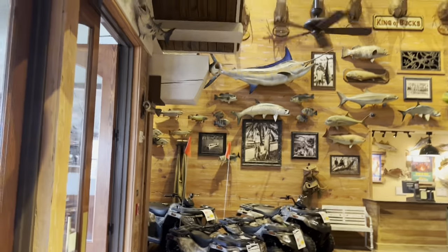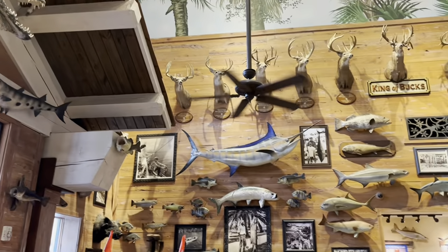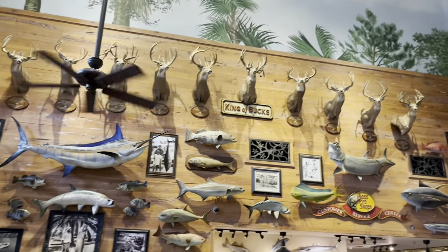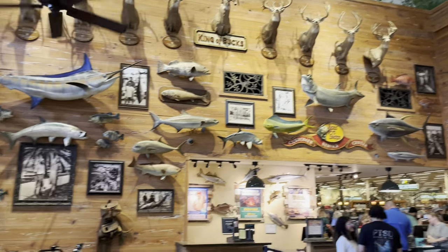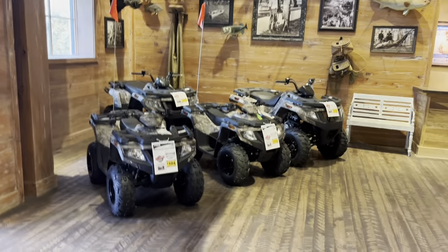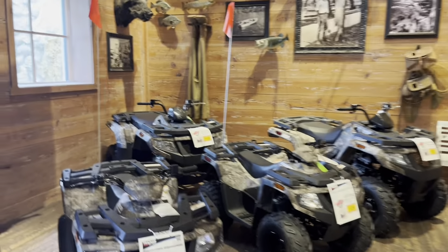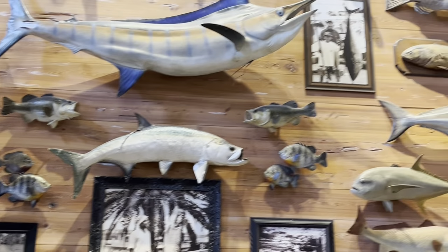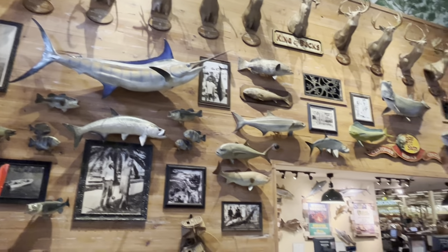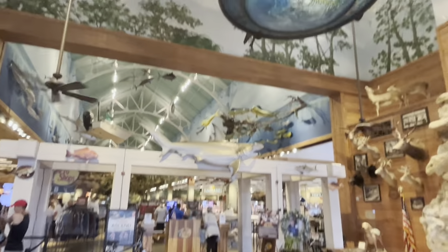Pretty impressive when you walk right inside the front door. You've got all these taxidermies right here — big old gator over the door, a blue marlin right there, bunch of buck heads up there, different fish. Bunch of ATVs right there in case you're in the market for one. I like this little chandelier up here too.